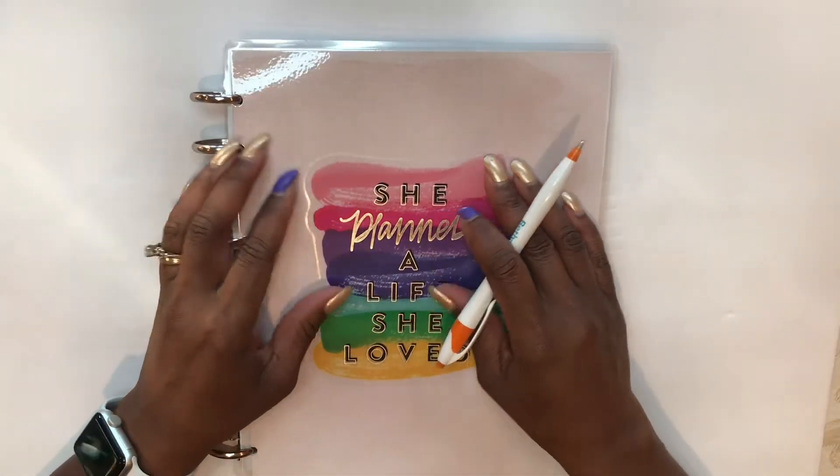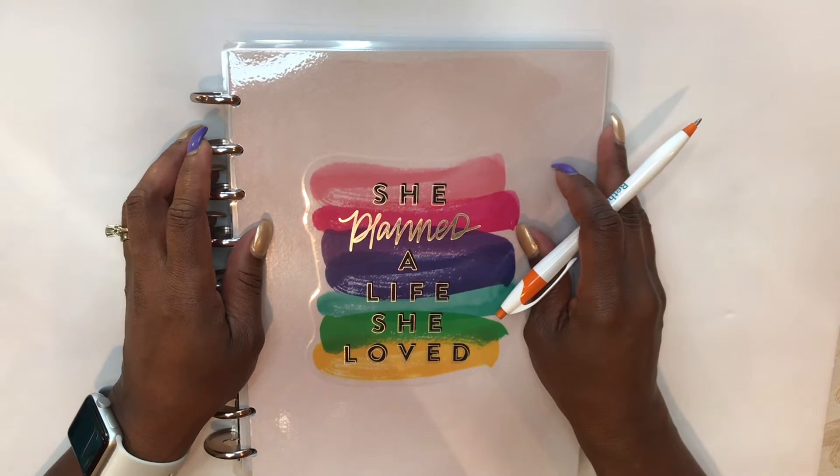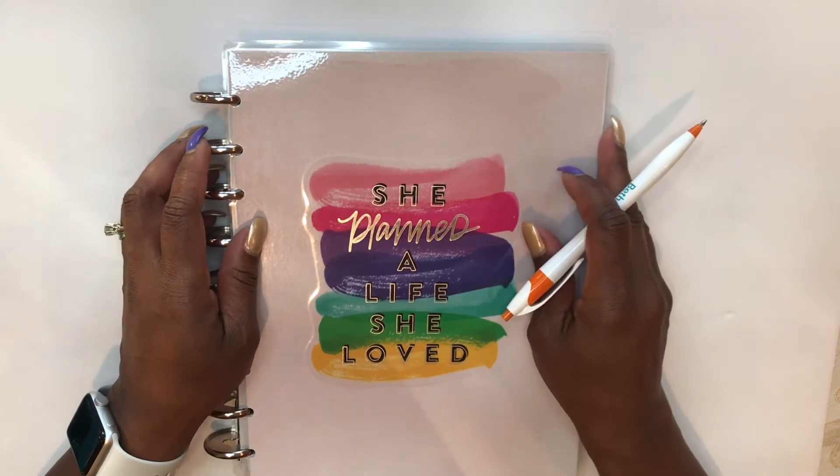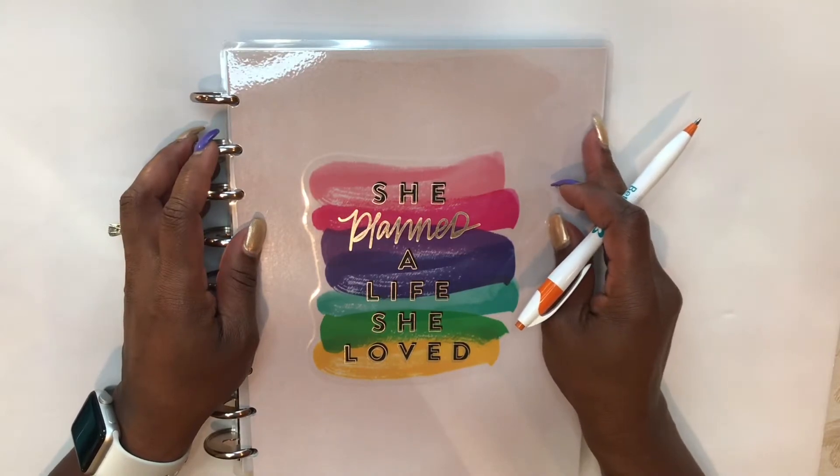Hi guys, it's Sherelle here from Planner with a Praise. If this is your first time visiting my channel, then welcome. If you've been here before, please comment below and let me know if you are now part of the Praise team.